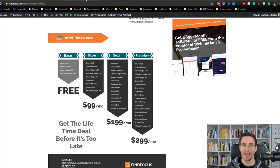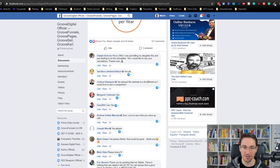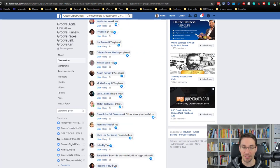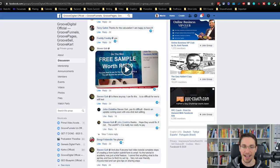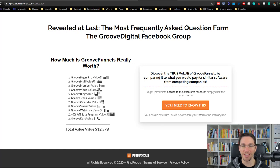So I posted my calculation into the GrooveDigital Facebook group, and as you can see here, I got so much interest from people who wanted to know how I ended up with this insane value of over $12,000, that I decided to build a whole funnel around this. So please come and join me in my own funnel where I will reveal the most frequently asked question from the GrooveDigital Facebook group: how much is GrooveFunnels really worth?